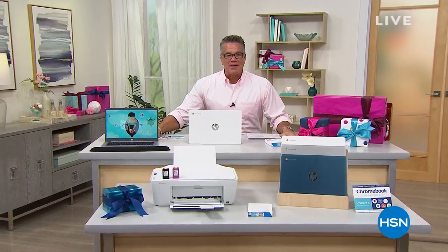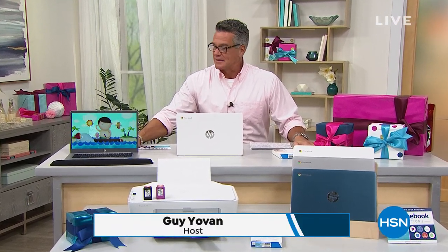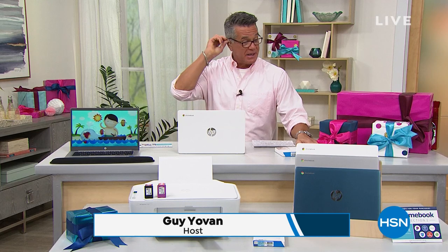Welcome back to our second hour. My name is Guy. We've got one more hour of Now That's Clevver. Thank you for all your orders in our last hour. We're going to get to this incredible Slam Dunk Today special in just a minute.